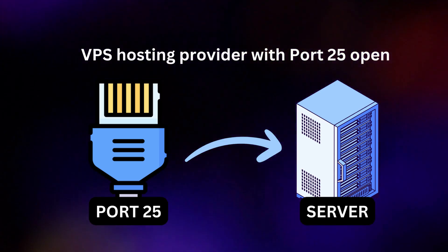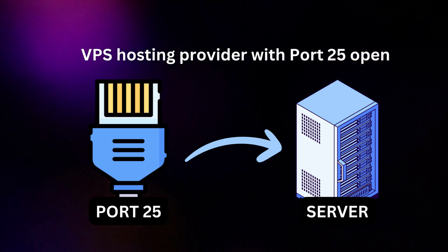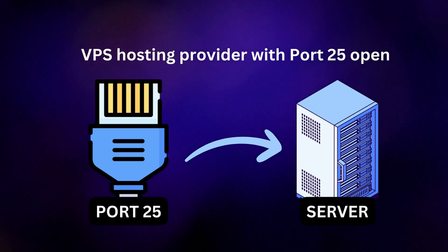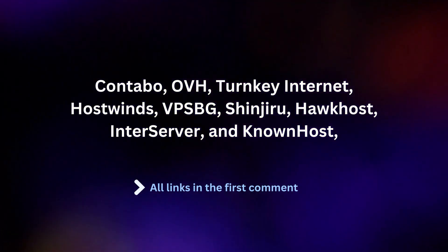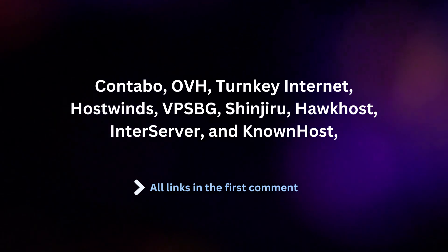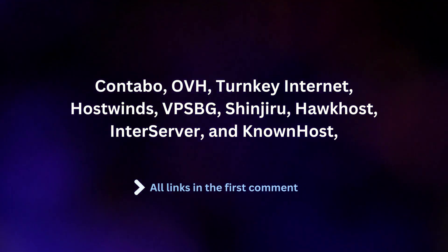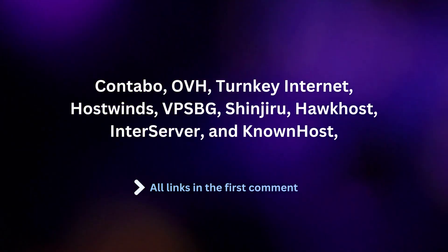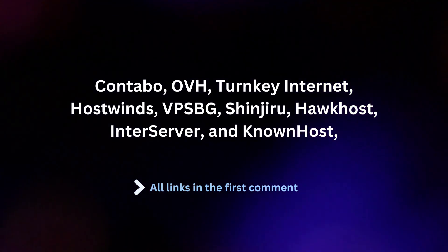In conclusion, selecting a VPS hosting provider with Port 25 open is crucial if you intend to send emails from your server. The aforementioned VPS hosting providers — including Contabo, OVH, Turnkey Internet, HostWinds, VPSBG, Shinjiru, HawkHost, InterServer, and KnownHost — are reputable options to consider. Remember to conduct thorough research and choose the provider that best suits your specific requirements and budget.